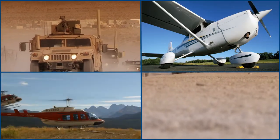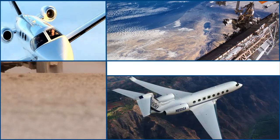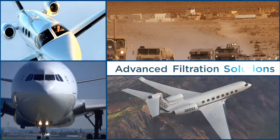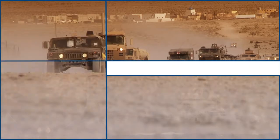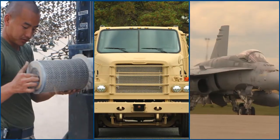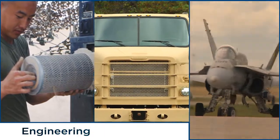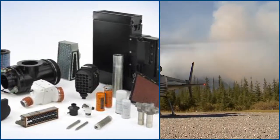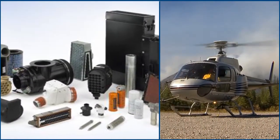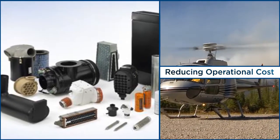The biggest names in aerospace and defense rely on Donaldson's ever-evolving portfolio of advanced filtration solutions. Our talented global team has a deep understanding of the aerospace and defense industries, engineering excellence, and our customers. The result? An industry-leading product line designed to excel in your most demanding missions and environments, all while reducing operational costs.